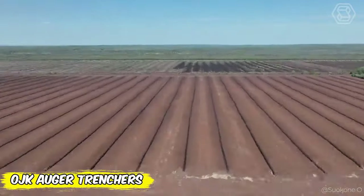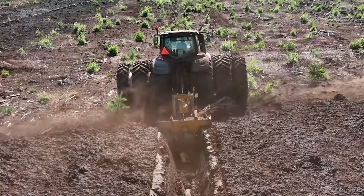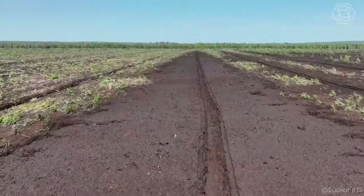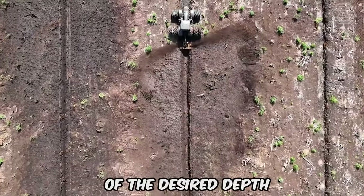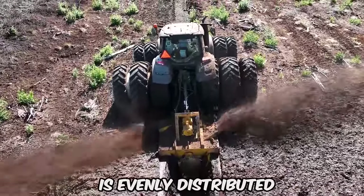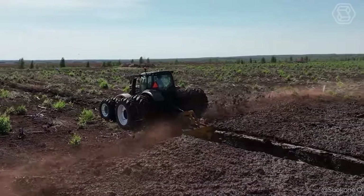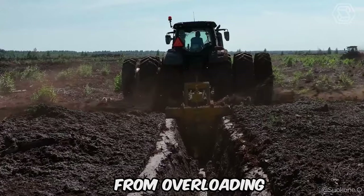How do modern ditching machines work in difficult peatland conditions? OJK Auger Trenchers offer a solution that combines high productivity and ease of use. They effectively remove obstacles such as trees and roots, making it easy to work in frozen areas. The uniqueness of these machines is that they can create a ditch of the desired depth in a single pass, while the peat ejection system ensures that the peat is evenly distributed on the sides. Additionally, carbide blades and hydraulically operated bag plates make it easy to work in areas with dense vegetation and rocks, while the ROS3000 Safety Clutch protects the equipment from overloading.